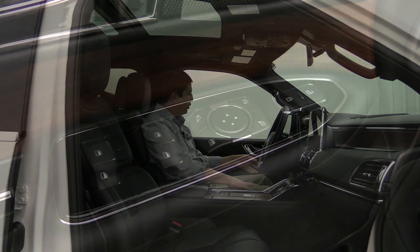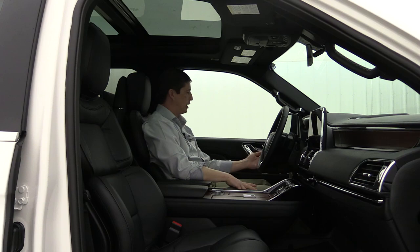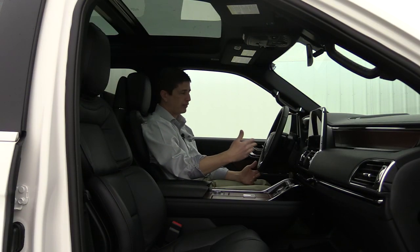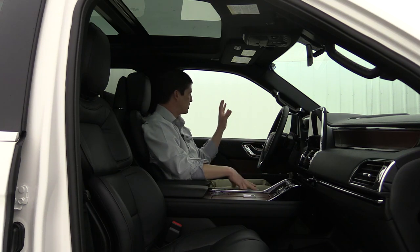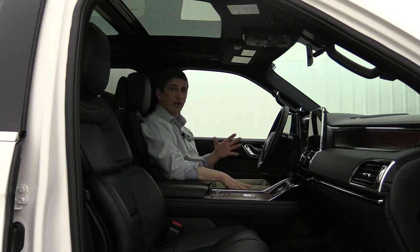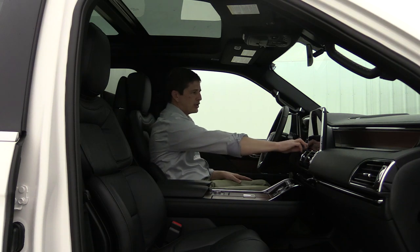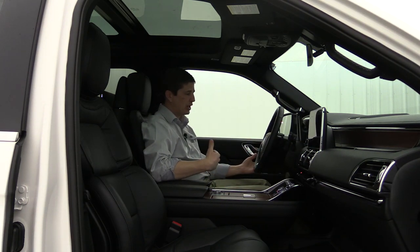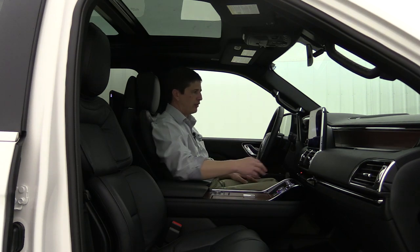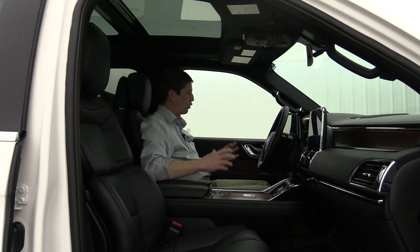In the front seat, you have power windows, locks, and mirror switches including one-touch auto for all four windows both up and down, plus a power fold mirror switch. The vehicle has power adjustable pedals and power tilt and telescoping steering wheel — the pedals go forward and back electronically while the steering wheel goes up/down and forward/back. With driver memory, all these settings plus the mirrors and seat are saved. The easy entry and exit feature moves the seat back and steering wheel up when you exit, then returns everything to the last driver's position when you start the vehicle.